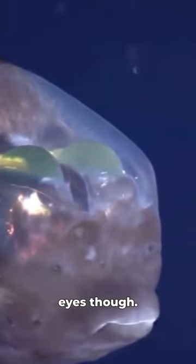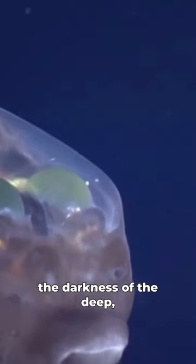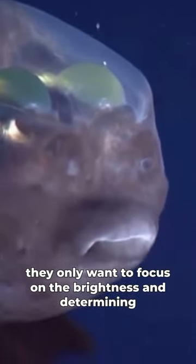Back to their eyes though — these huge green eyes are colorblind because in the darkness of the deep they only want to focus on the brightness and determining if light is coming from potential prey from above them.